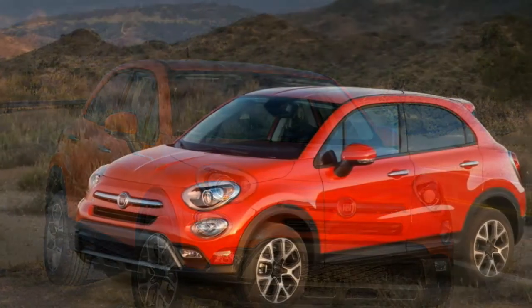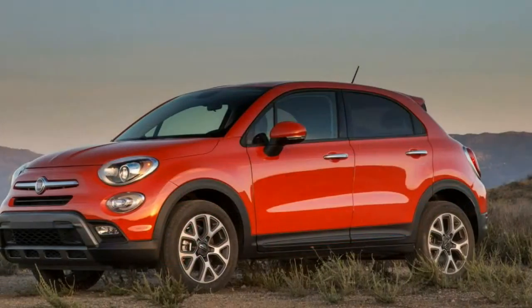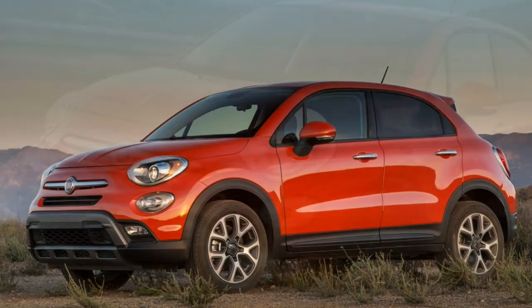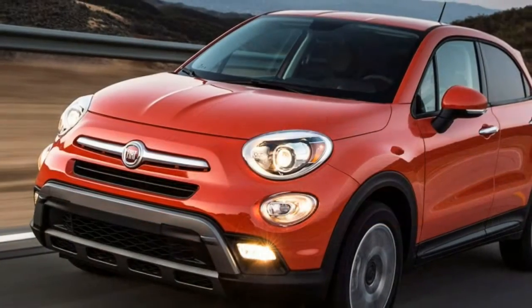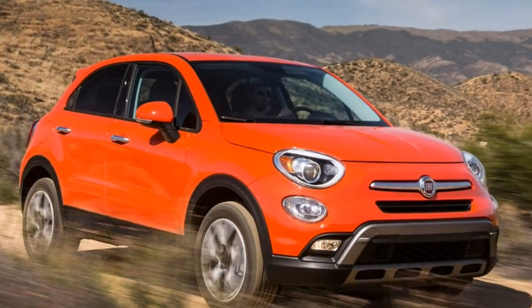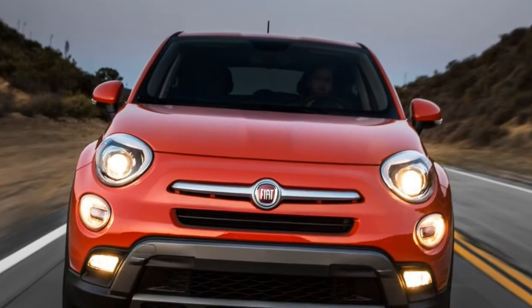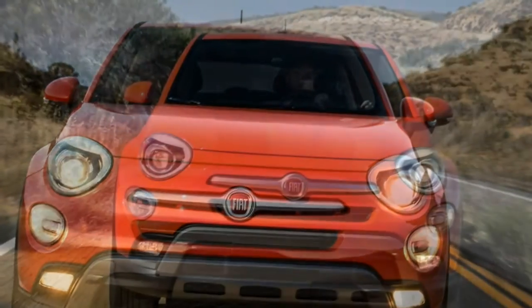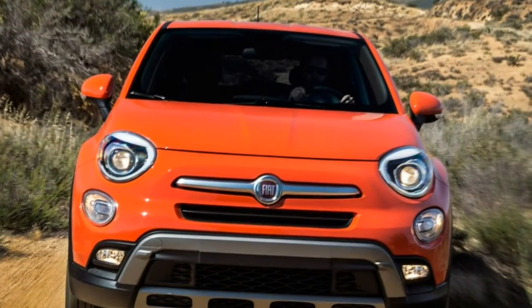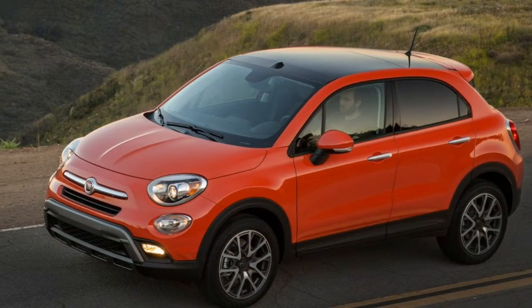Except for the $20,900 base Pop model, which comes with a 160-horsepower 1.4-liter multi-air turbo, a standard 6-speed manual, and only front-wheel drive, a 180-horsepower 2.4-liter multi-air inline-four and 9-speed automatic are standard on other trims. All but the base can be had with front-wheel drive, with all-wheel drive also available — the latter with a decoupling feature when rear-wheel traction is not needed.